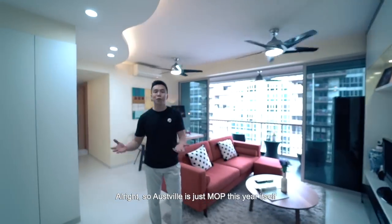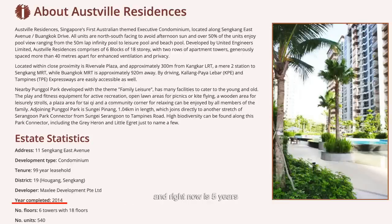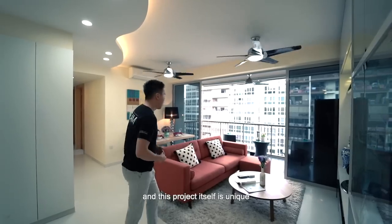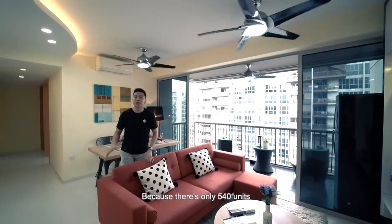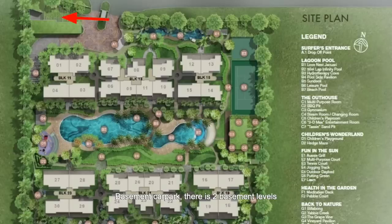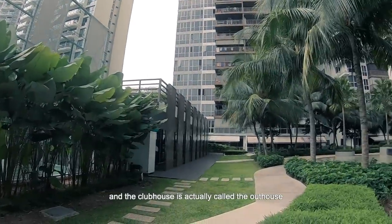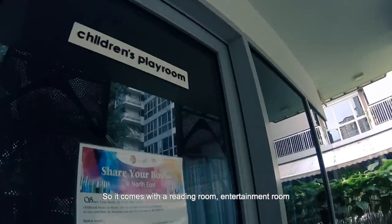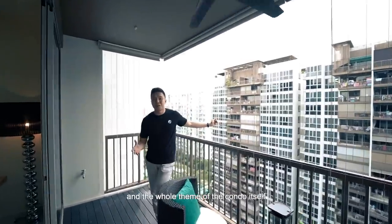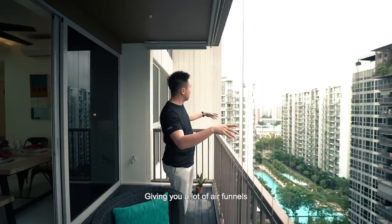Ausville just MOP'd this year — as you guys know, it was completed in 2014, and now it's 5 years so the owners are eligible to sell in the resale market. This project is unique because there are only 540 units, with full condo facilities, two basement car park levels, a basketball court, a tennis court, and the clubhouse is actually called the outhouse — it comes with a reading room, entertainment room, gym, and function room.